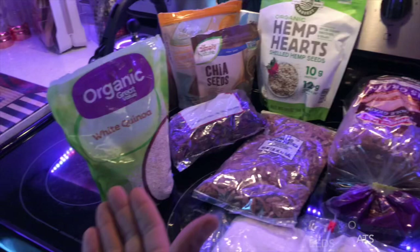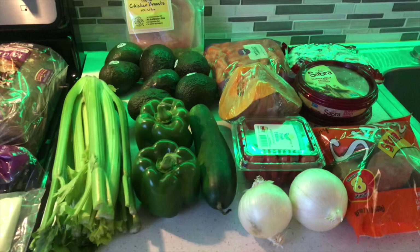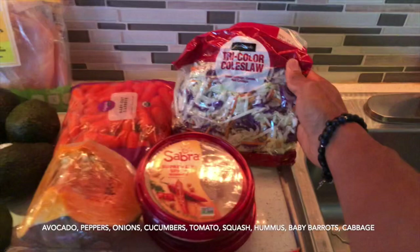Then I have my quinoa, which is going to be combined with organic chicken breast. I have my bread here — I'm going to be making sandwiches with Swiss cheese and turkey. And here I have all my veggies: avocados, peppers, cucumbers, onions, sweet potato, tomatoes, squash, and my hummus.